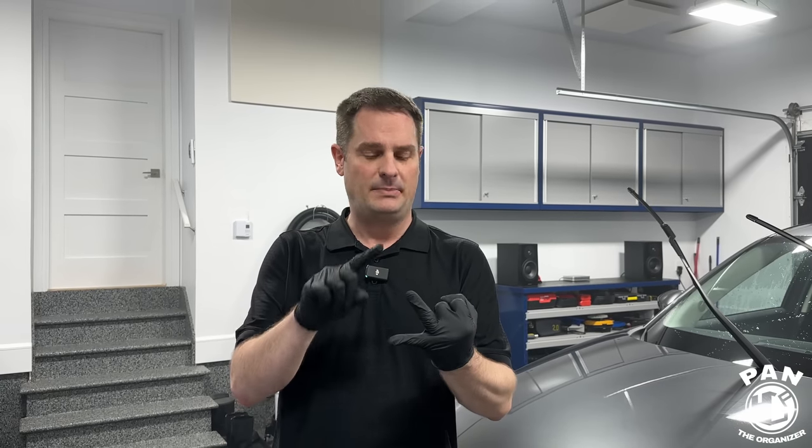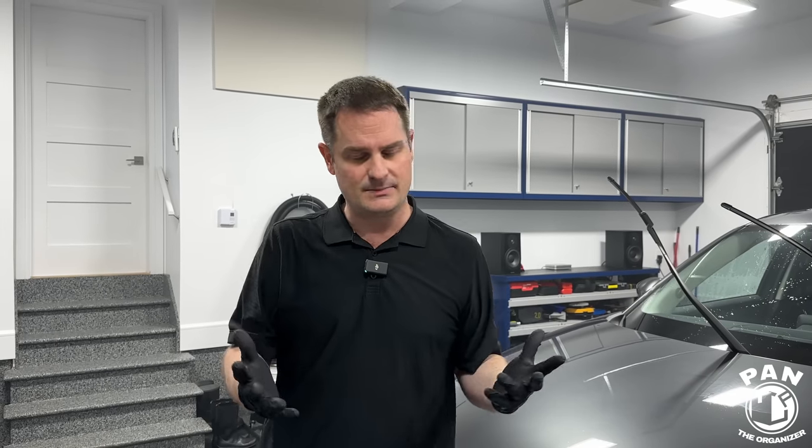We washed the vehicle with CarPro Descale, which is slightly acidic, to remove any potential minerals, and I also did a full iron decontamination to make sure there are no contaminants left, no mineral deposits from water droplets, and nothing interfering with the coating's performance. We're going to look at the hydrophobic properties — water beading and water sheeting — on flat panels like the hood and on vertical panels, and give our assessment.